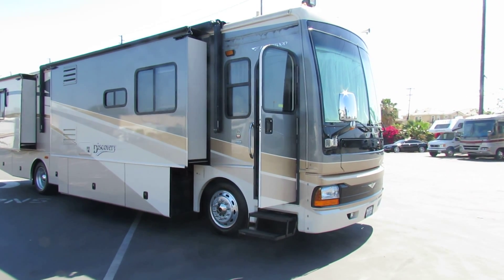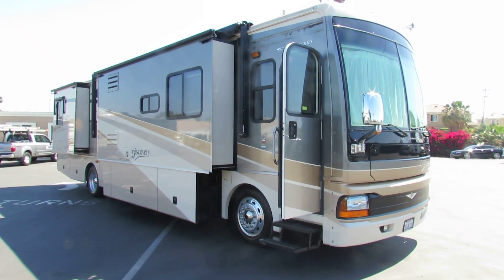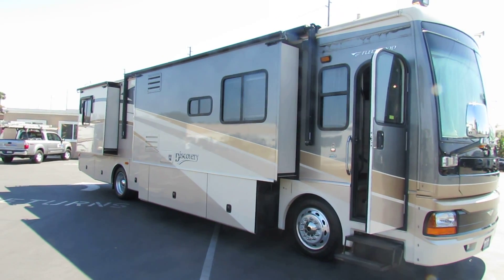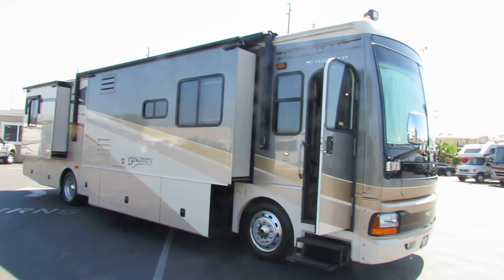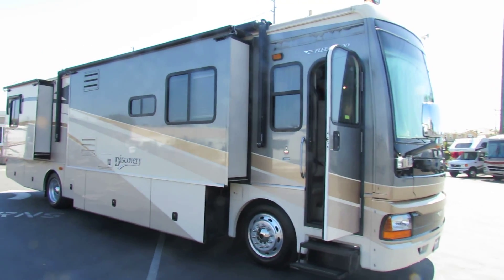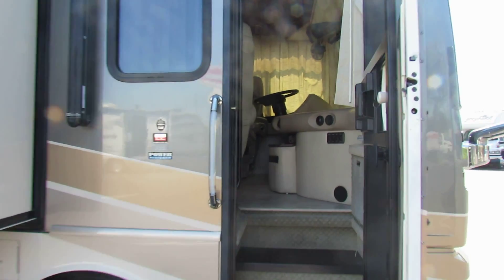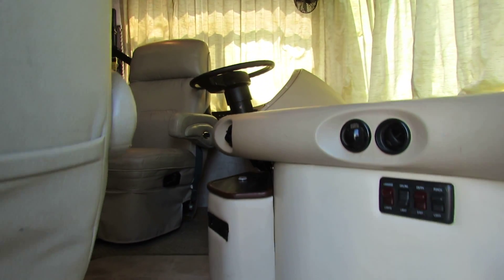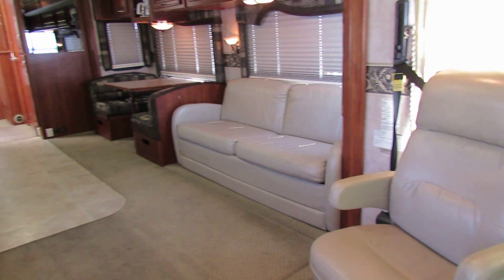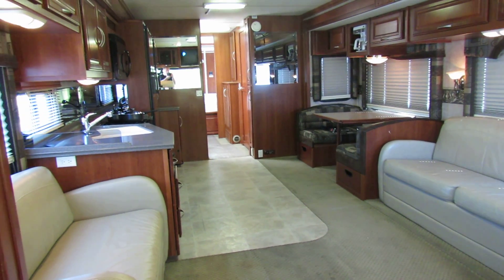This is Joe again with Share My Coach. I'm now standing in front of our 39-foot Discovery. It has four slide rooms. This one here is a diesel pusher, 100-gallon fuel tank, 100-gallon water tank, and will sleep up to 7. I'm going to take you on inside to get an idea what this one looks like. Being a full-size diesel pusher, it's going to have a really nice layout for your living room.